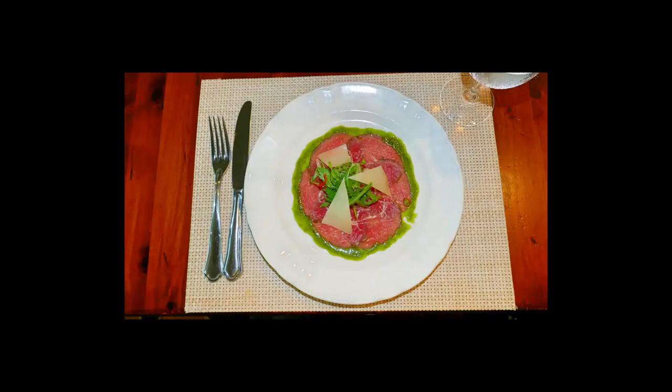My wife also ordered the beef carpaccio. She thought this was really good — we loved the presentation, so attractive. And the flavor and the seasoning was very, very nice.